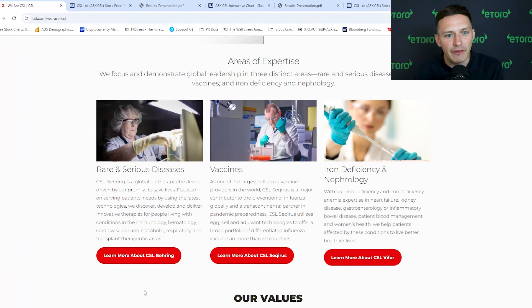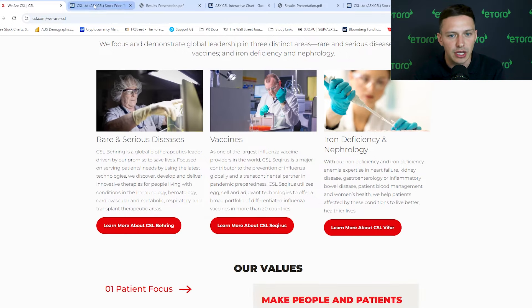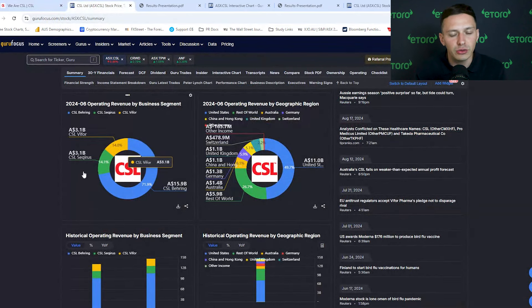If we look at the Behring unit in particular, as I said, this is the main revenue contributor. Its main competitors are Grifols and Takeda — Takeda being a Japanese pharmaceutical business. But CSL is well-positioned; they own around 30% of the world's plasma collection networks. So now onto its fundamentals.